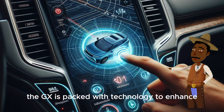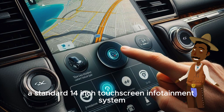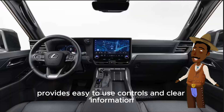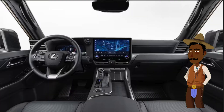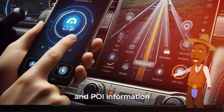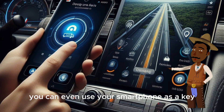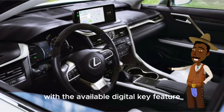The GX is packed with technology to enhance your driving experience. A standard 14-inch touchscreen infotainment system provides easy-to-use controls and clear information. The system is cloud-connected, offering faster and more up-to-date navigation and POI information. You can even use your smartphone as a key with the available digital key feature.